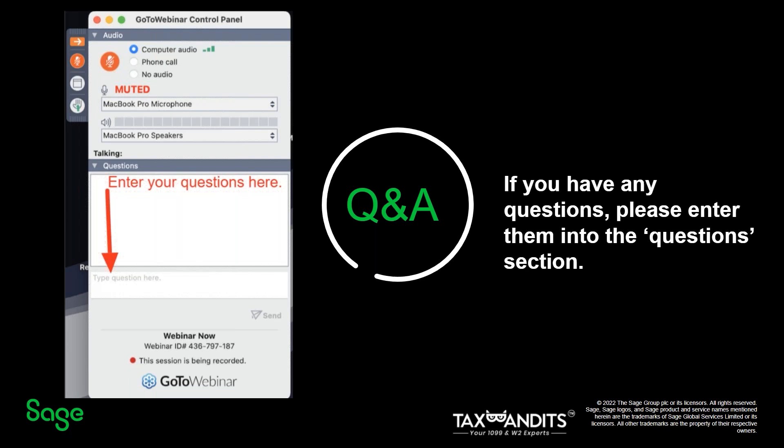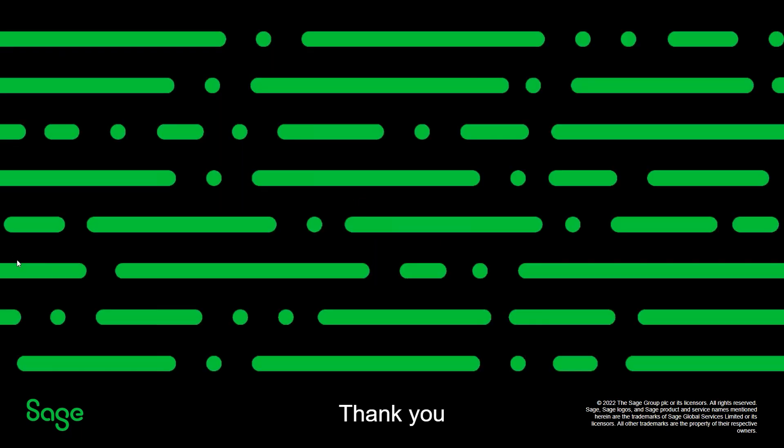These were some really great questions and we're all out of time today. Thanks to Christina and Mai for taking the time to share your expertise and insights with us. For our viewers, if you asked a question during the Q&A that we didn't get to, the team will deliver an answer to you via email. Through our partnership with Tax Bandits, we help you file and distribute your 1099s accurately and efficiently. Streamline your tax year 2022 season with our SAGE Tax Bandits integration. Please feel free to contact us with any questions, and thank you for watching. Today's webinar will also be available on demand if you want to review anything we talked about.